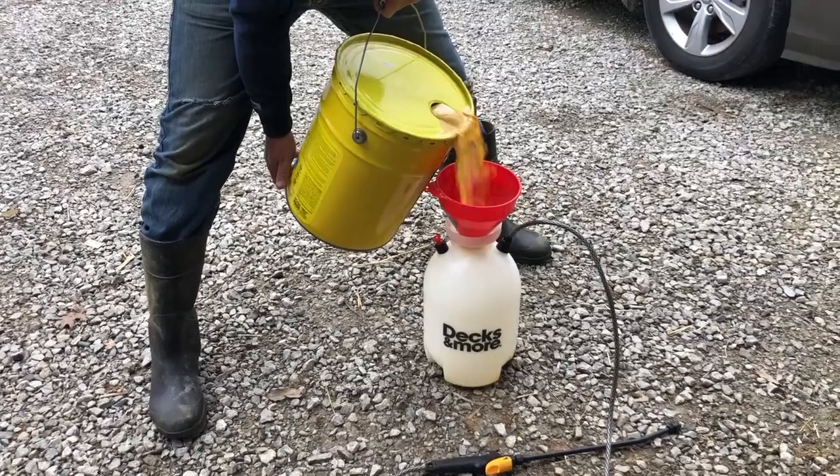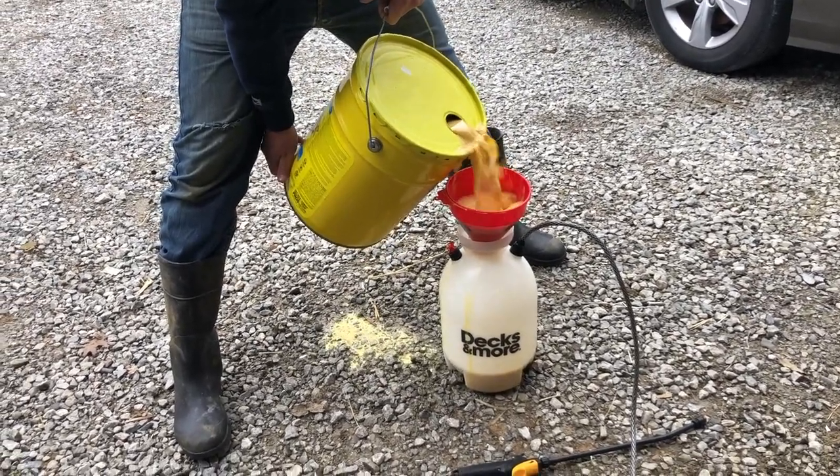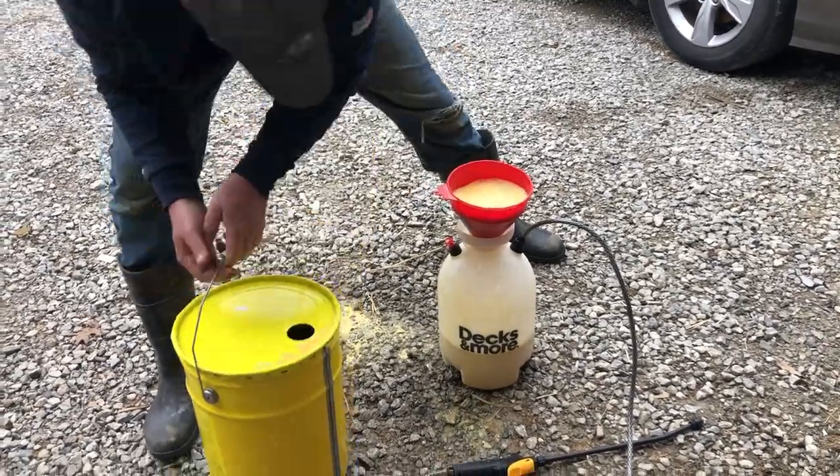This sealer is extremely expensive — it's $200 for one five-gallon bucket — but from all the research we did, this is definitely the best option.